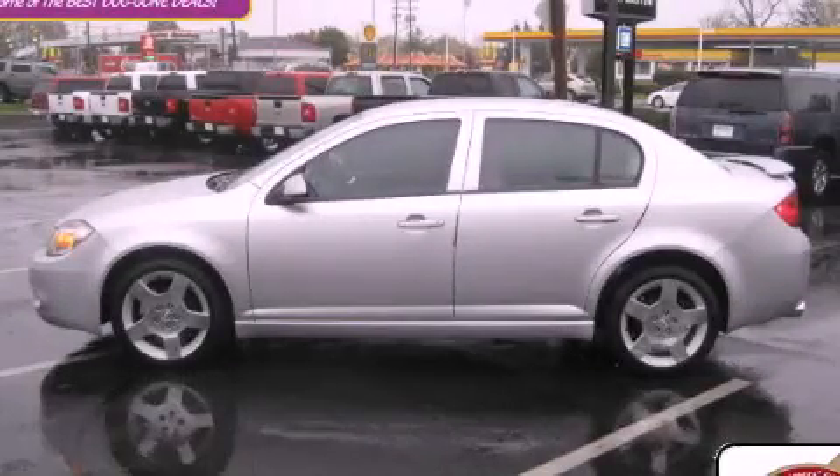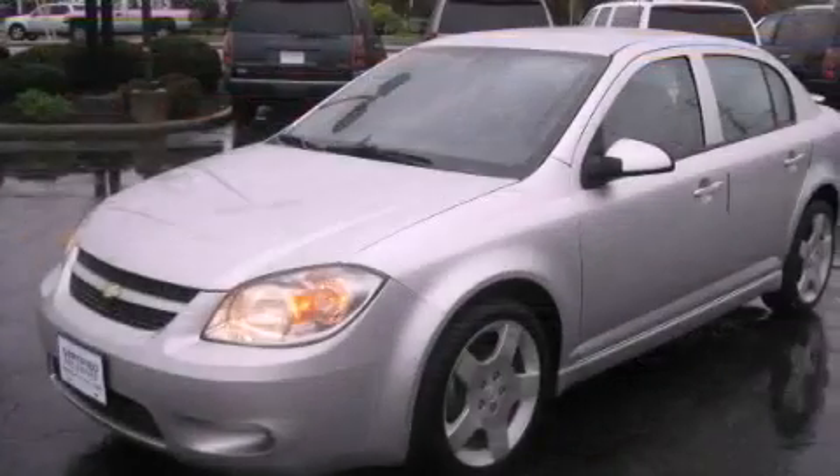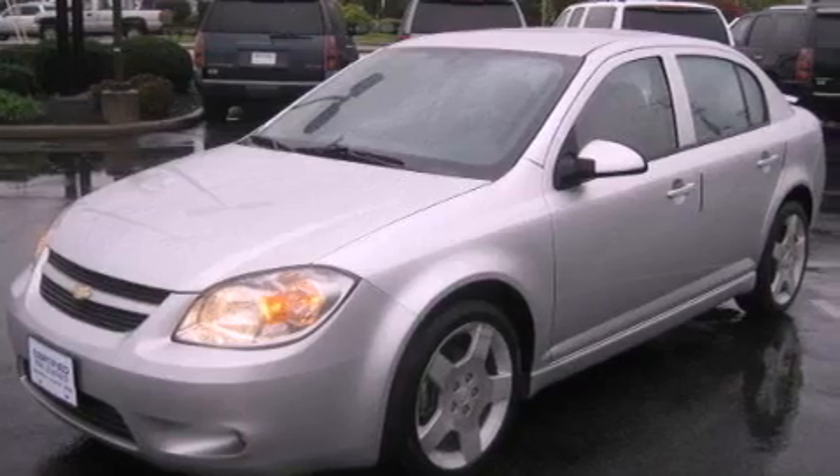This is a certified pre-owned 2010 Chevrolet Cobalt. It features a 2.2-liter four-cylinder engine and an automatic transmission.